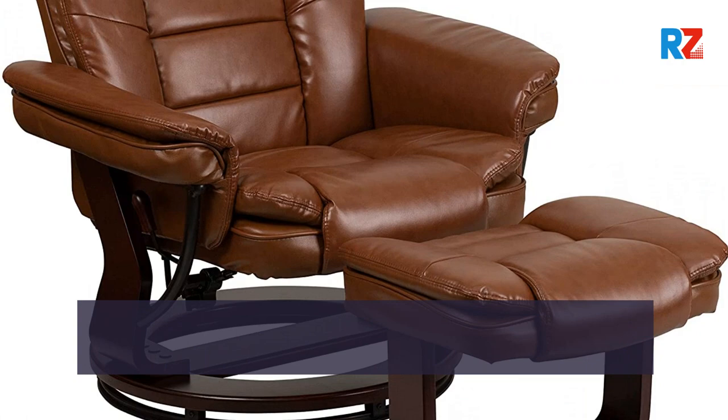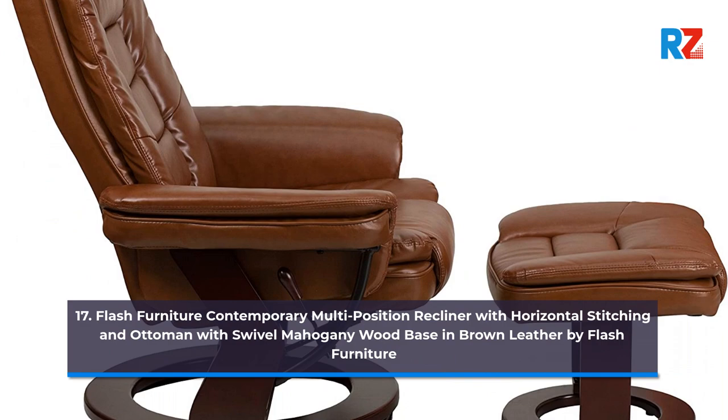17. Flash Furniture Contemporary Multi-Position Recliner with Horizontal Stitching and Ottoman with Swivel Mahogany Wood Base in Brown Leather, by Flash Furniture.